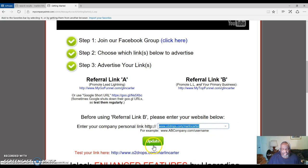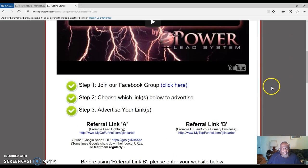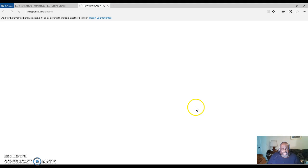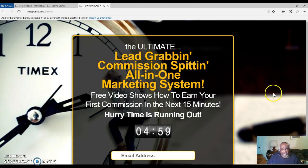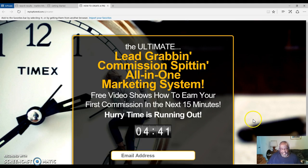You choose the links below to advertise, put it here, and click update. I'm going to show you how to market this very system. You need to get leads — leads that will opt into your capture page. This is what your capture page is going to look like. You get a capture page and an autoresponder that sends out messages on your behalf. This is an all-in-one marketing system. People who sign into your capture page put their email address in, and then they start receiving messages on your behalf.